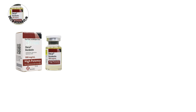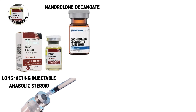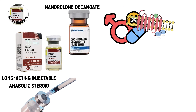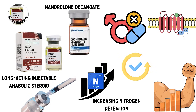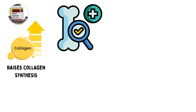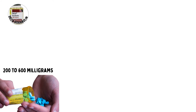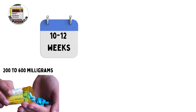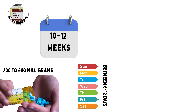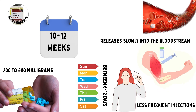Deca-Durabolin, also known as nandrolone decanoate, is a long-acting injectable anabolic steroid. It works by binding to androgen receptors, stimulating protein synthesis, and increasing nitrogen retention, which directly supports muscle growth and recovery. It also raises collagen synthesis and bone mineral content, which explains its reputation for improving joint health and reducing discomfort during heavy lifting. Typical dosages range from 200 to 600 milligrams per week, with cycles lasting 10 to 12 weeks. Because of its long half-life, between 6 and 12 days, it releases slowly into the bloodstream and requires less frequent injections compared to faster esters.